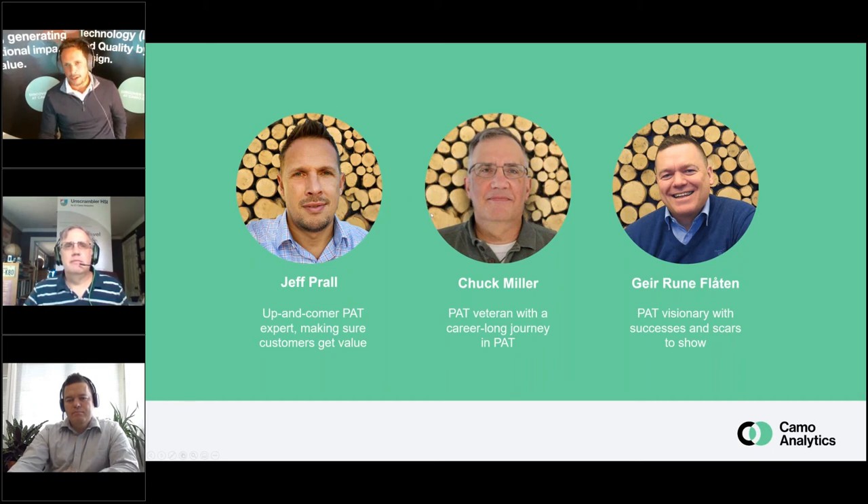Our second panelist is known as the PAT visionary. He's coming out of Norway, Oslo. He has scars to show and successes along with them — the one and only Geruna. He started out in academia, working in Norway at the University of Bergen, and also had a spell at CPACT in the UK before working industrially. His longest spell in industry was at GSK before moving to CAMO, where today he works a lot with their solutions, having dialogues with customers and solving their problems using the tools.